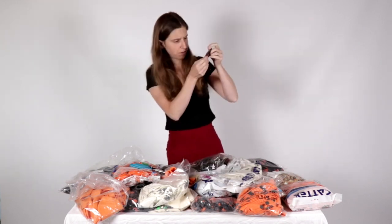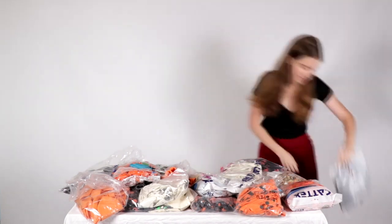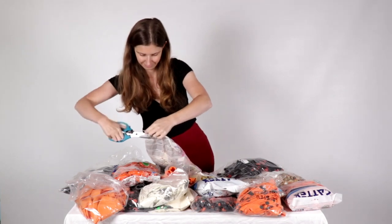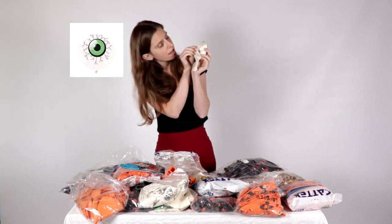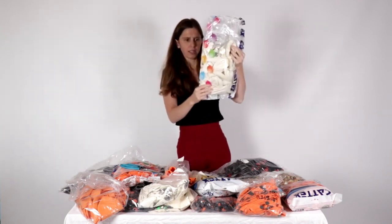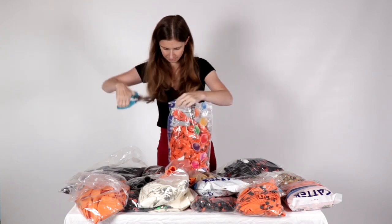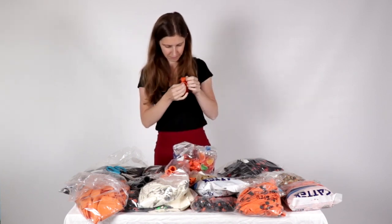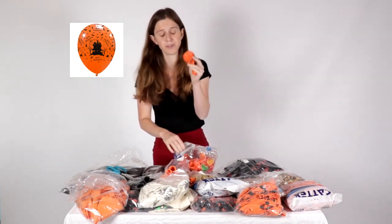The black and orange Happy Halloween in the house, 12-inch. The eyes — white and green eyes, 19-inch. The Happy Halloween house, orange and black — sorry, not white — orange and black.